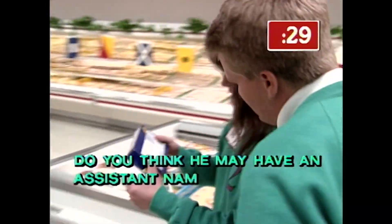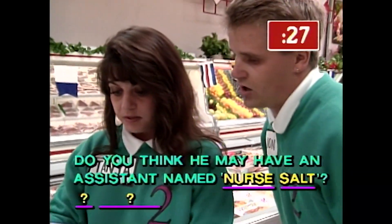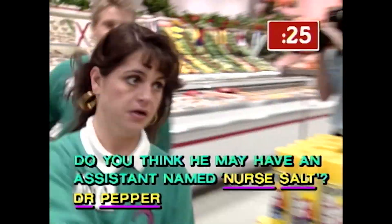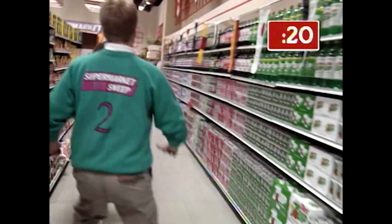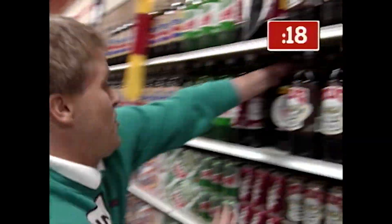Do you think he may have an assistant named Nurse Salt? Dr. Pepper. Right here!